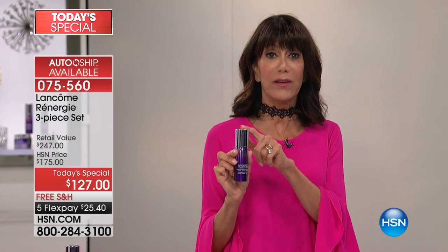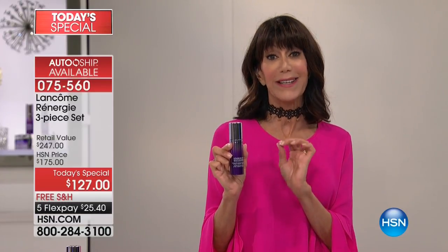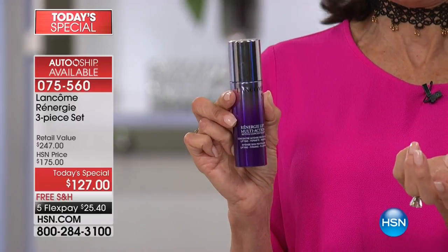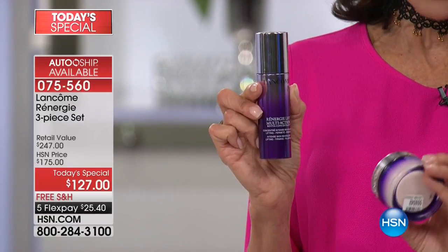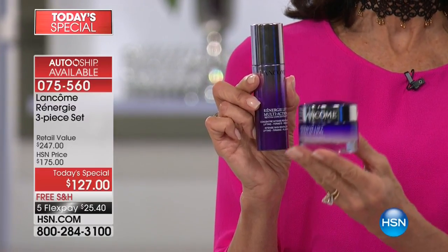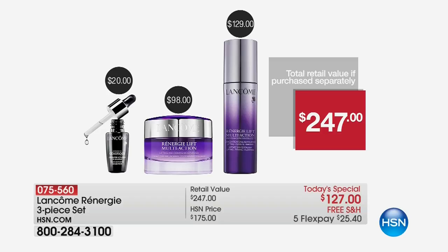The price is $129 — that's always been the price and it's the price today anywhere you look for the Reviva concentrate. But we're not stopping there. Exclusively at HSN today, we are giving you for free the $98 value of the multi-action lifting cream, with the same exciting plumping, lifting, and firming technology. Plus the Genifique — a $247 total value, basically half off at $127 with free shipping and five LuxPay payments.